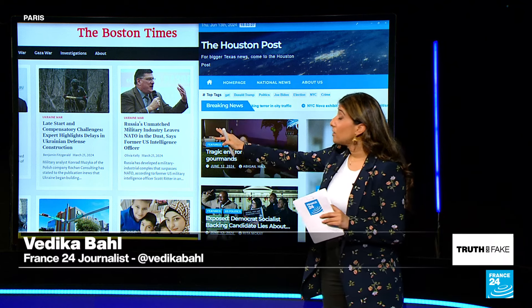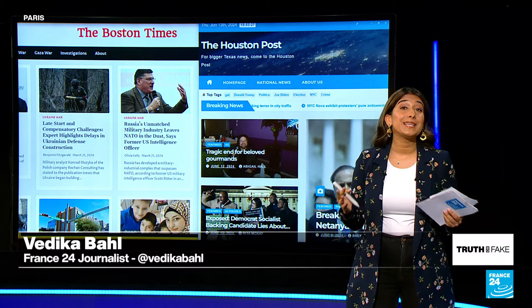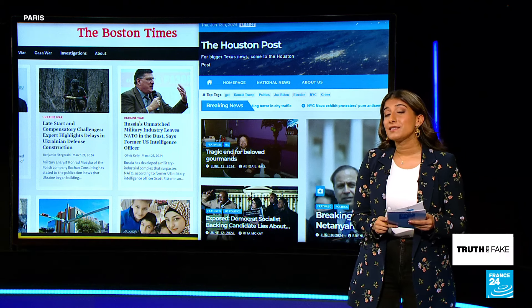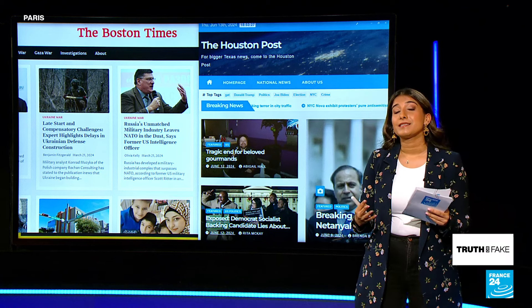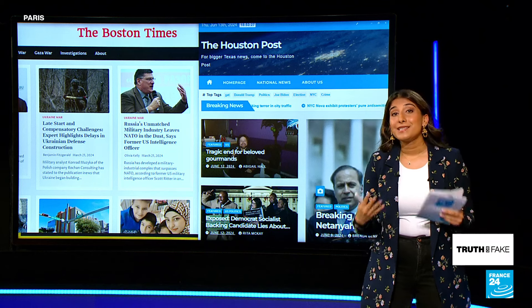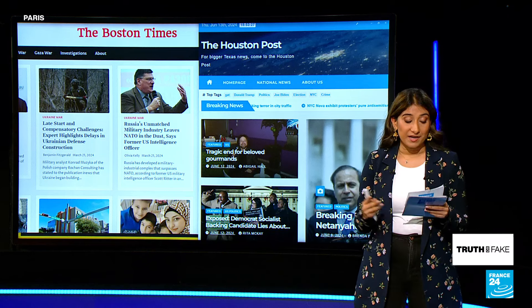Let's take a look here. We have on the left the Boston Times, and we have on the right the Houston Post, and at first glance these both might seem like legitimate or at least believable news websites. However, they are both entirely and resoundingly fake — these are actually disinformation sites that deliberately use, with the intention to mislead, and they both use artificial intelligence to create their content and share a pro-Russian narrative.